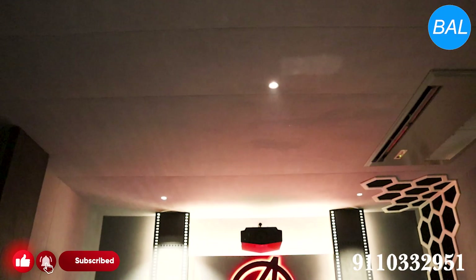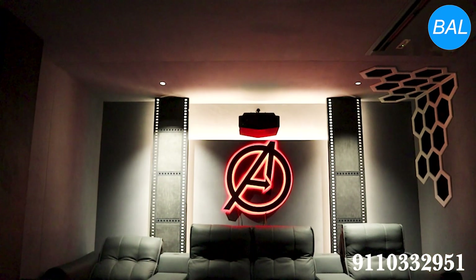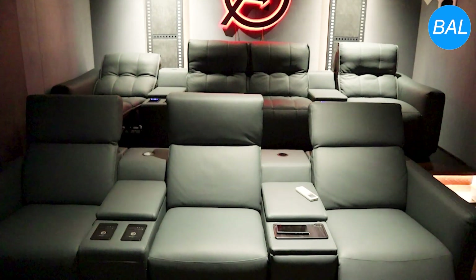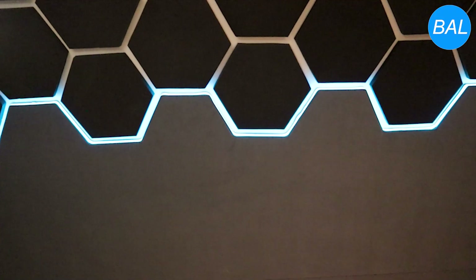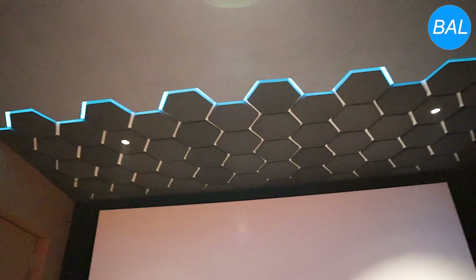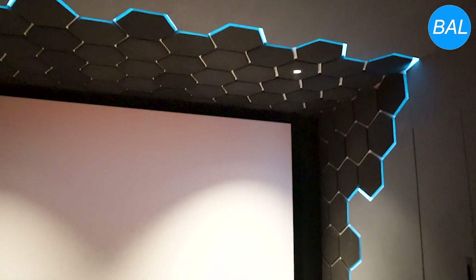Surround sound is delivered by Genelec speakers strategically placed on the side walls, just behind the primary seating position. These compact yet powerful monitors provide a wide and enveloping sound field, bringing ambient effects and directional audio cues to life. For the overhead channels, additional Genelec speakers are installed in the ceiling, angled to deliver immersive height effects as per Dolby Atmos guidelines, ensuring a true 3D audio experience — whether it's the sound of rain falling or a helicopter flying overhead.